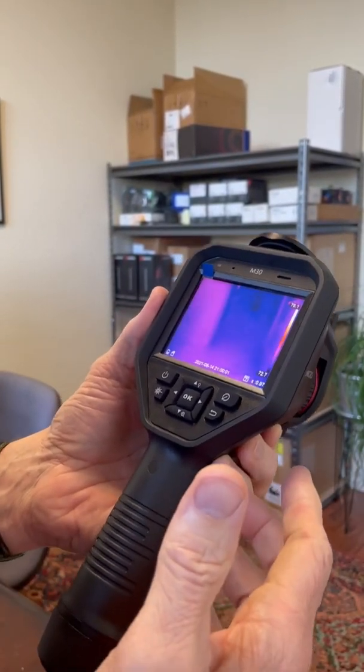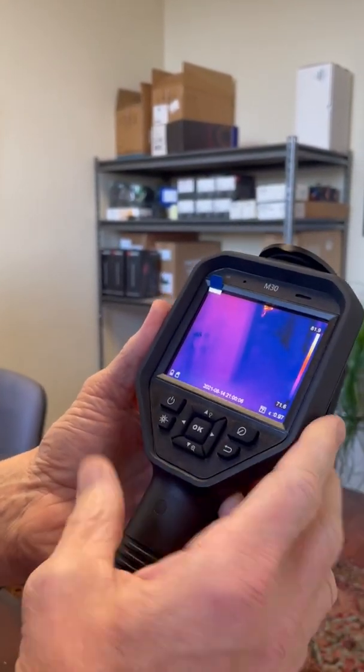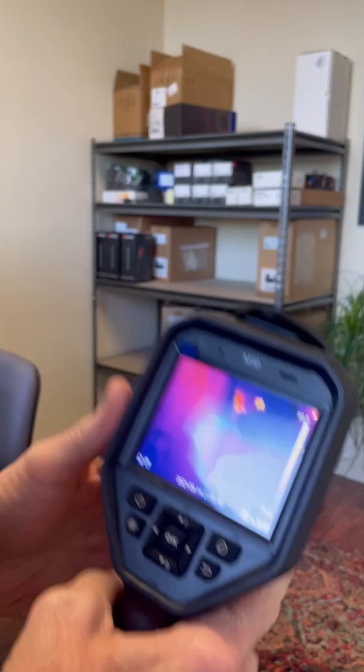It's a faster resolution at 25 hertz versus 9 hertz, so your image refresh rate is better. And just overall, what the camera can do is impressive.